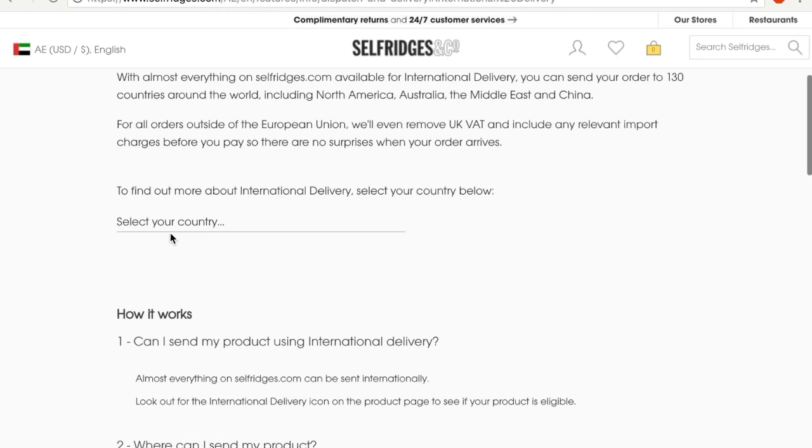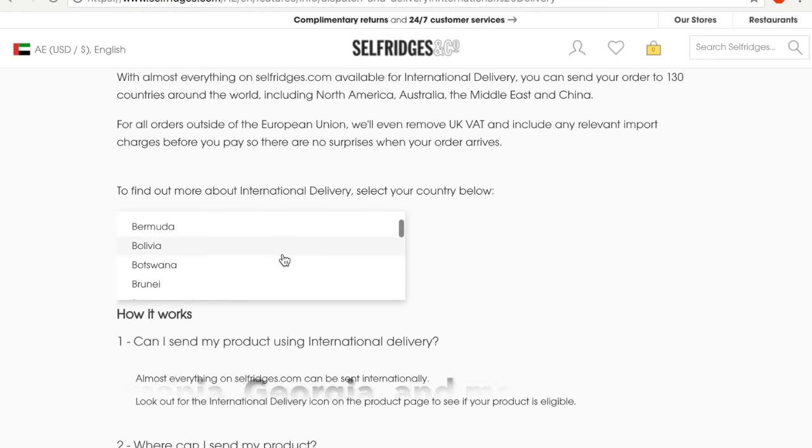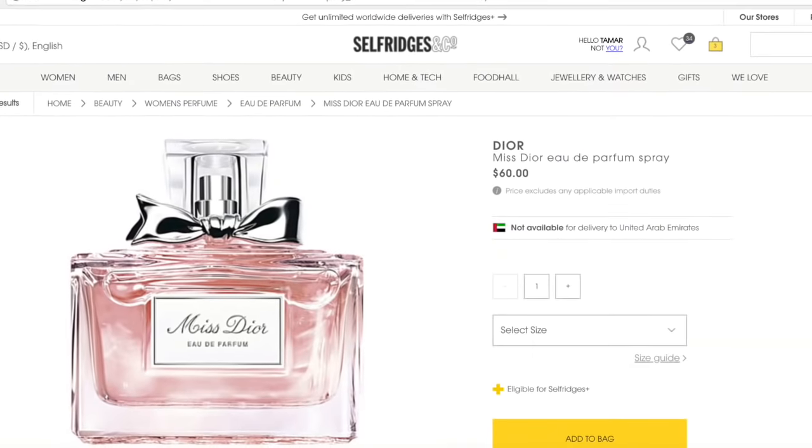As you can see, Selfridges is amazing when it comes to shipping options, returns, and prices — but it does have some cons. One con is that it only ships to 130 countries, so there are a lot of countries Selfridges doesn't ship to. Another con is that not all brands are shipped to your country.